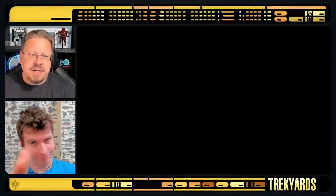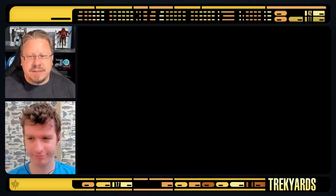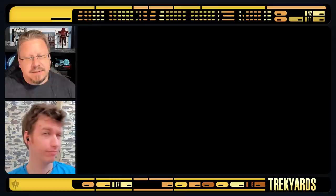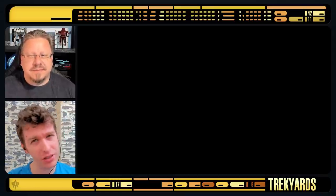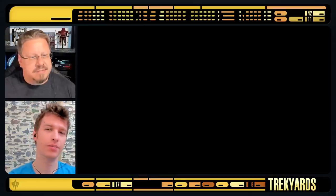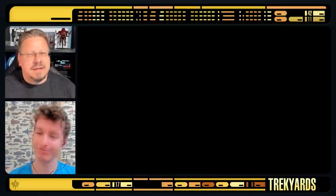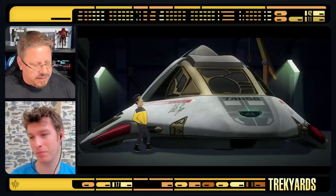Welcome back to Trek Yards everybody. It's time to talk about ships, and we've got a new ship in this latest episode of Lower Decks, Season 3 Episode 5, Reflections. Is it a new ship though, Stuart? Didn't it come out in the 90s? It's one of the newer ships out of the previous era of Star Trek. It's the Delta Flyer from Voyager everybody.